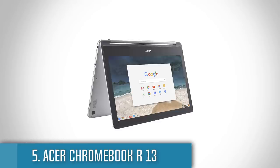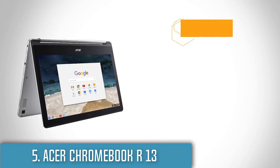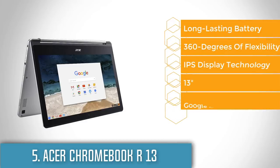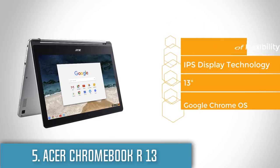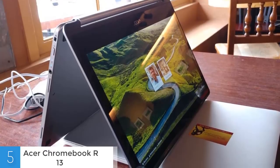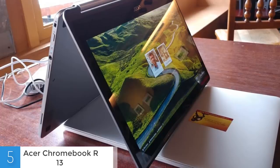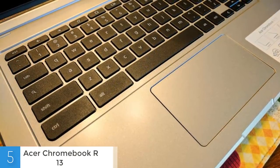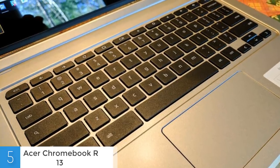At number 5 we have the Acer Chromebook R13. The Acer Chromebook R13 is one of the most affordable Chromebooks in the market that is known for its durable battery life. From a design perspective, the R13 sports a silver matte aluminum body that really reminds me of the MacBook Pro and the MacBook Air. At the back, there is a multicolored Chrome logo that signifies its membership in the Chromebook family. The 13.3-inch screen is supported by a 360-degree hinge that makes it pretty flexible and sturdy at the same time, so you can make various adjustments without worrying about any undesirable situations.